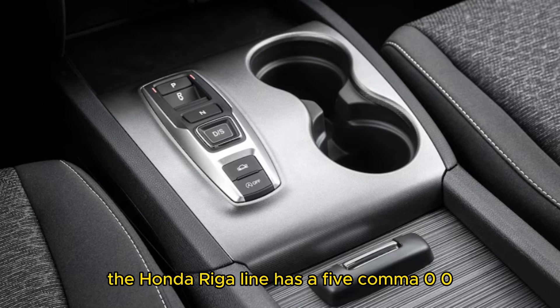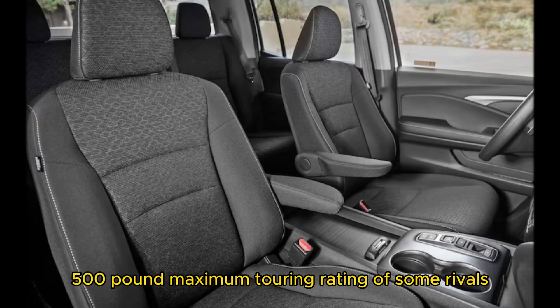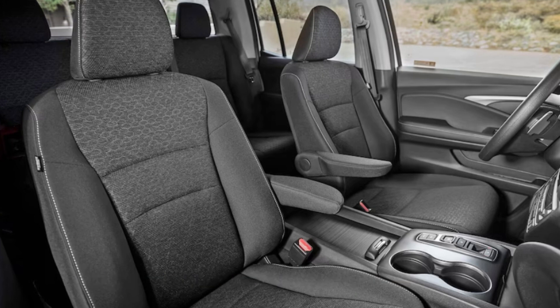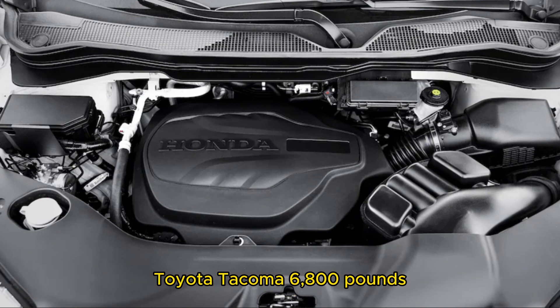The Honda Ridgeline has a 5,000-pound towing capacity, which falls short of the 7,500-pound maximum towing rating of some rivals. Max towing capacity by competitor: Chevrolet Colorado at 7,700 pounds, Ford Ranger at 7,500 pounds, Honda Ridgeline at 5,000 pounds, and Toyota Tacoma at 6,800 pounds.